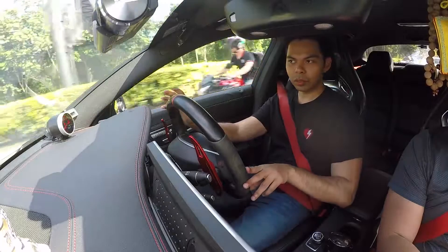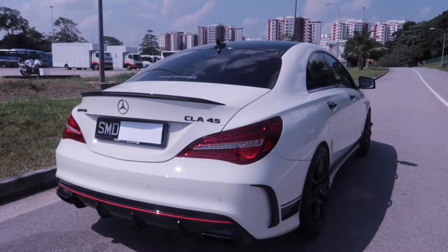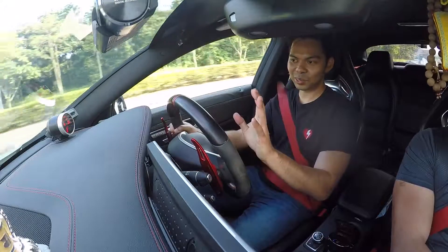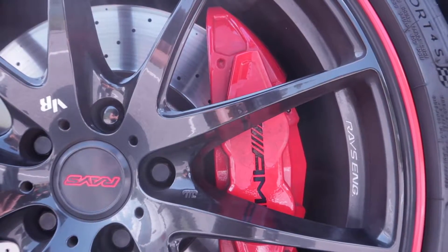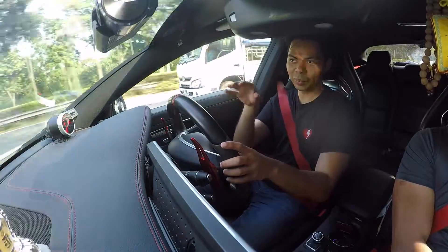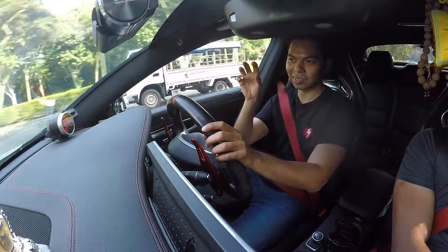A little background about this car — it's about one year plus old as of the time of filming, which is July 2019. The brakes are strong but not too aggressive — it's just right. Sometimes when you drive a car with six-piston calipers it bites and you jerk forward when you brake, but this one feels just nice for this car.